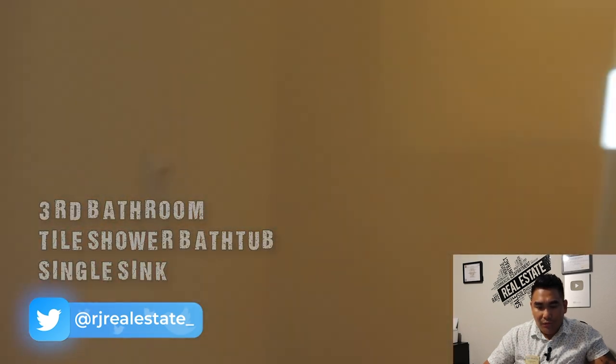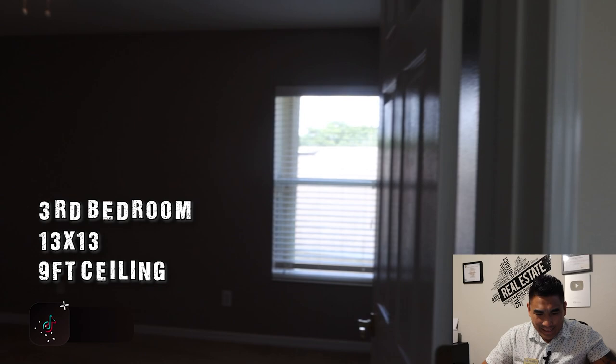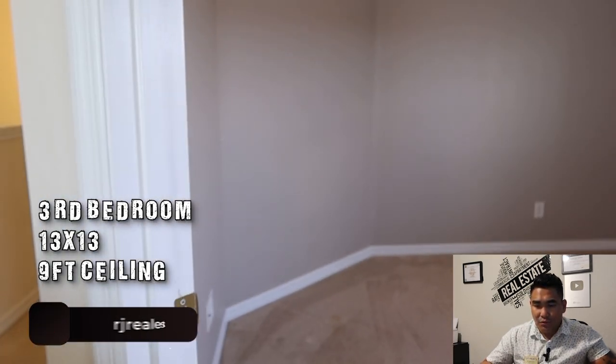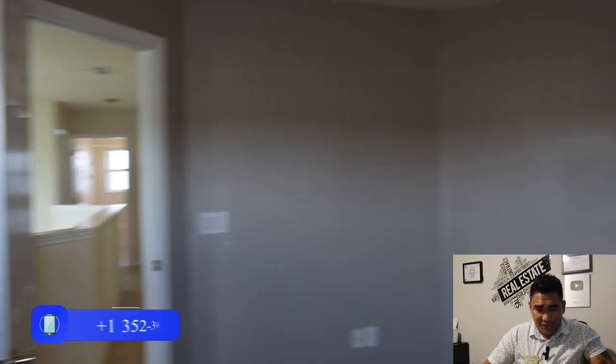Now we're heading to the third bathroom of the property. It's spacious with the same ceiling height and a single sink. Next is the third bedroom, which is about 13 by 13 — the same size as the second bedroom — with a 9-foot ceiling. You'll enjoy this bedroom because of the size, and the closet is the same size as well. The ceiling fan is already included when you purchase this property.